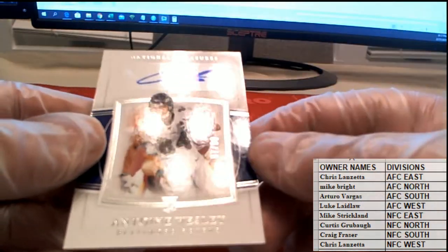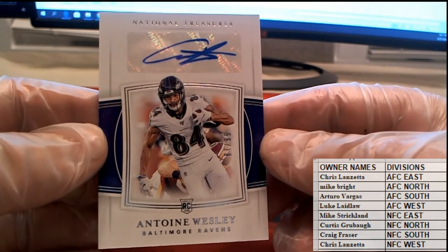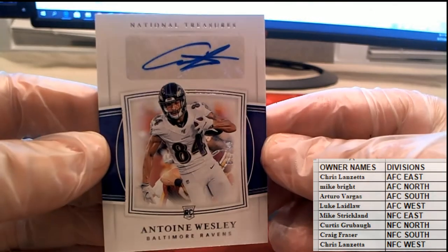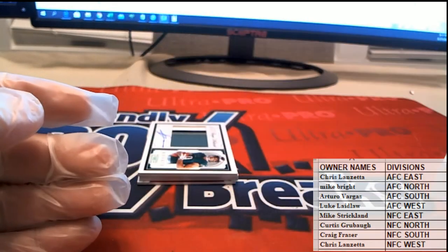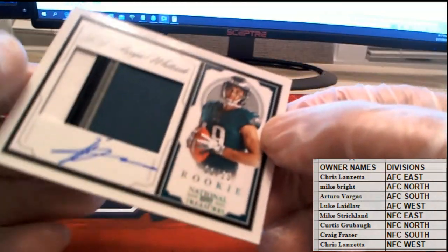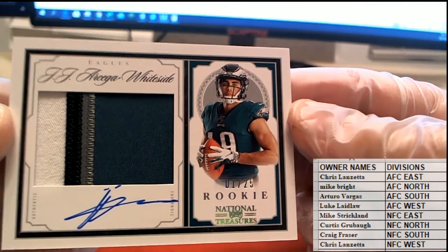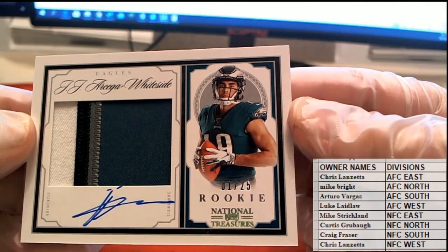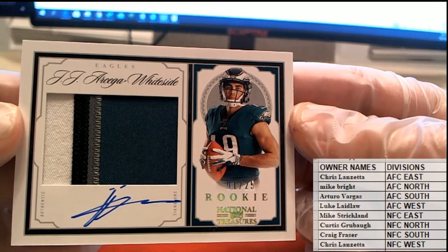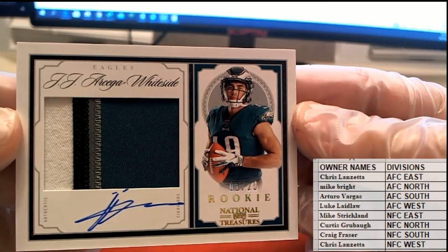Toney Wesley right there, 87 of 99 — nice one for the Ravens, AFC North. That is Mike B. Here we go — here is a 1 of 25! Nice, 4-color — 1, 2, 3, 4 — Sega Whitesite for the Eagles. This is the NFC East, that is Mike S. 1 of 25, Mike S!